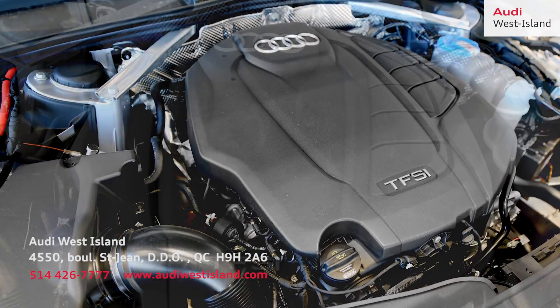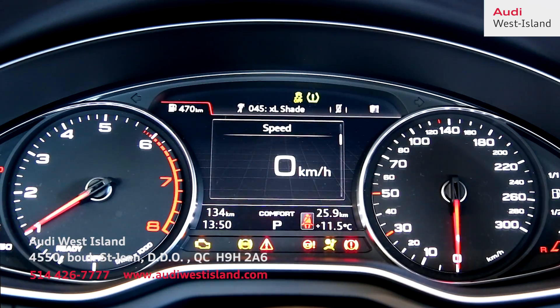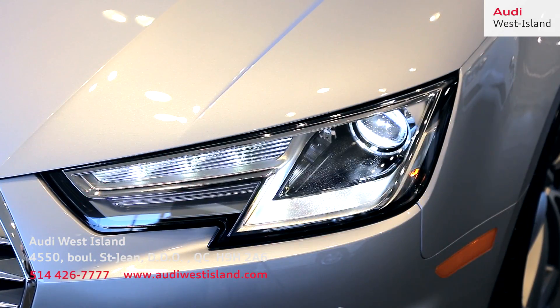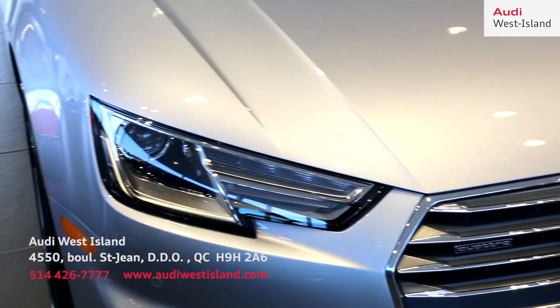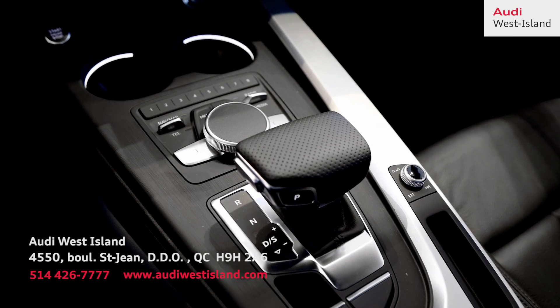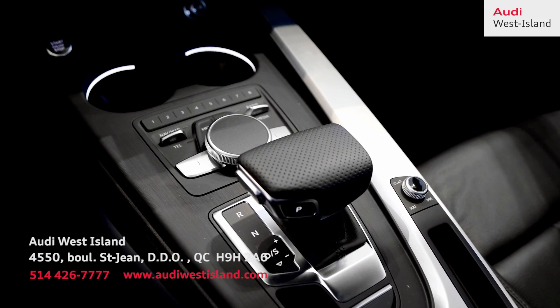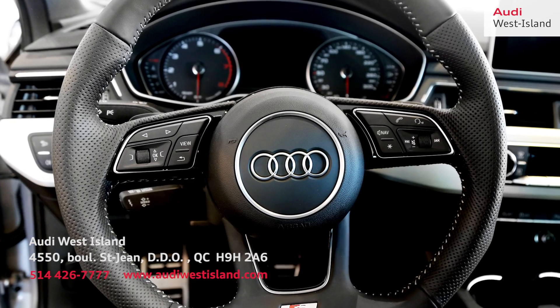Its engine is the latest generation of Audi's TFSI 2.0-liter engines, delivering 252 horsepower and combining power and efficiency into one. This turbocharged engine also comes with the new 7-speed S-tronic dual-clutch gearbox that allows gear shifts to occur in less than 0.2 seconds.